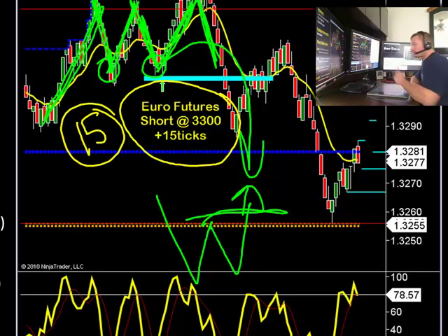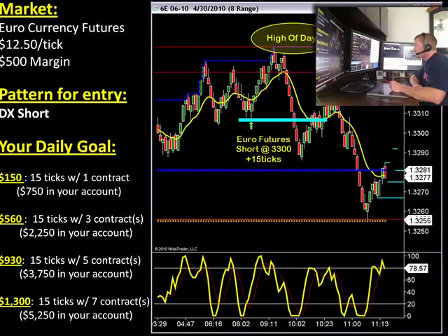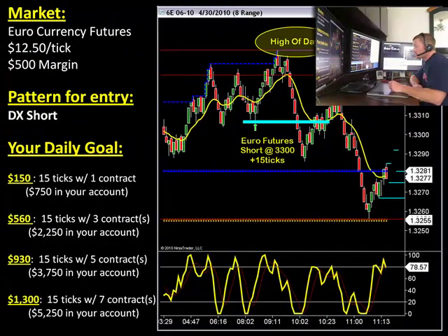Is your daily goal $100 a day? If your daily goal is $100 USD per day, you were done within 5 minutes this morning, and all you needed was $500 in your account. Keep an eye on this pattern — we call this the DX pattern. If you want more information on this pattern, you can get all kinds of information on our blog as well as an advanced member.